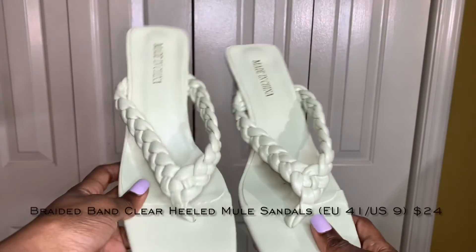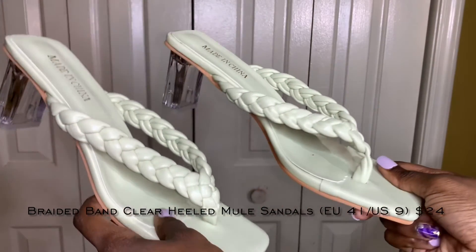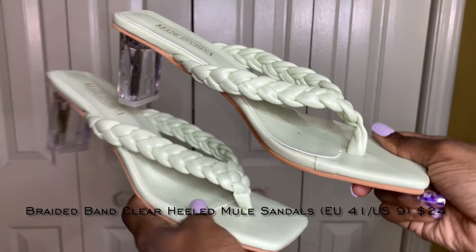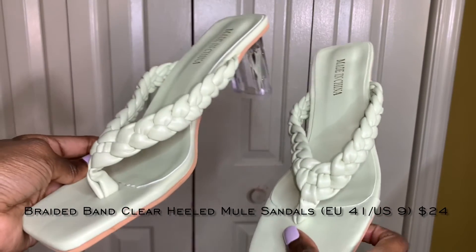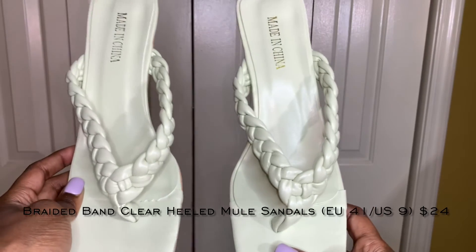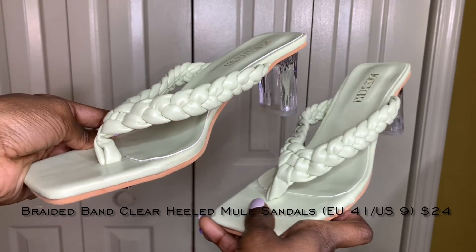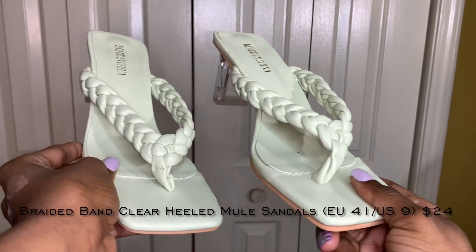Now getting into shoes — first up are these braided mules with a clear heel. I think these shoes are really cute. I love the heel length — not too tall but a decent size, so I can feel comfortable in them. They have that flip-flop style. I will say I don't like the 'Made in China' stamped on them — it makes it very obvious these are cheaply made. But I've tried them on and they're pretty comfortable. I'd give them an 8 out of 10.